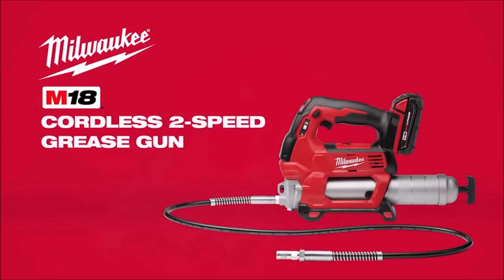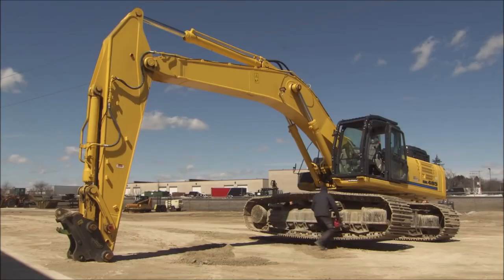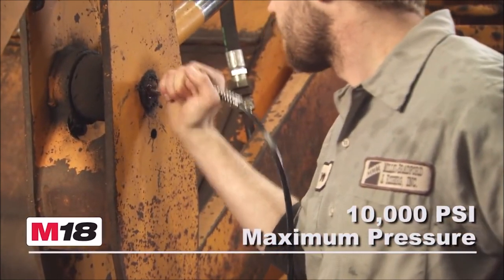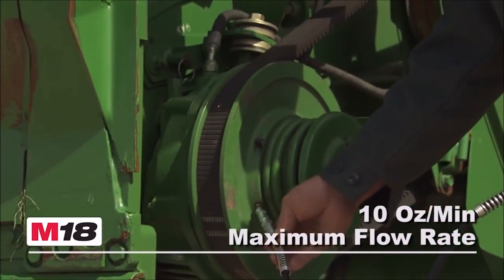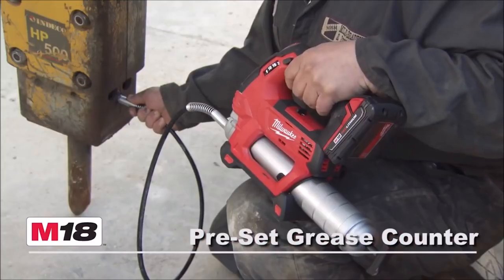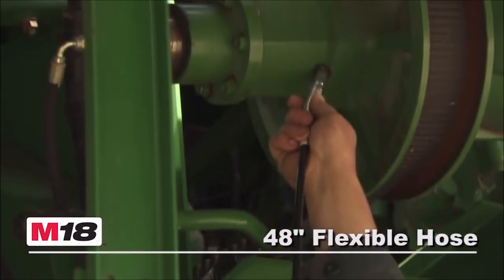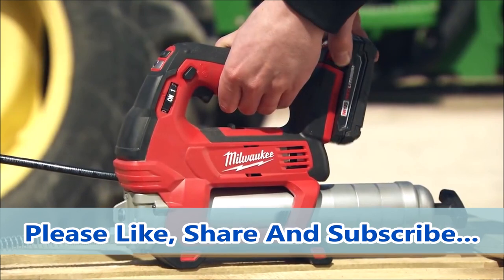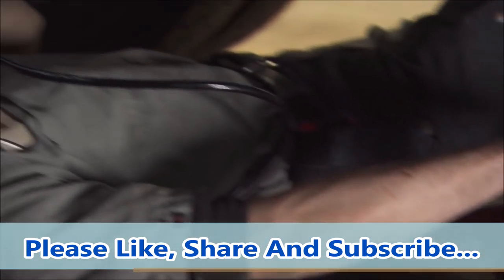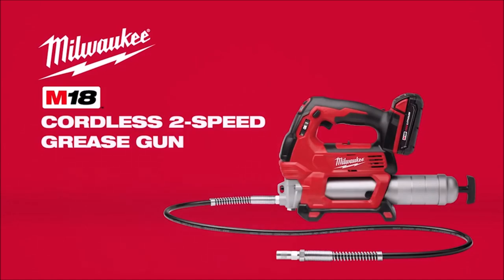The M18 cordless two-speed grease gun sets the standard for performance and versatility with its impressive 10,000 PSI max operating pressure and patent-pending preset grease counter, allowing service professionals to dispense precise amounts of grease for efficient maintenance. Users can select between max pressure and max flow rate using the two-speed design. The tool also includes an onboard LED light, lock-on and lock-off trigger, and a marked plunger rod to monitor remaining grease. With a stand-up design and shoulder strap capability, it offers user convenience and minimizes fatigue. The 48-inch flexible hose enhances accessibility for greasing hard-to-reach fittings, making this cordless grease gun an invaluable asset for maintenance professionals.